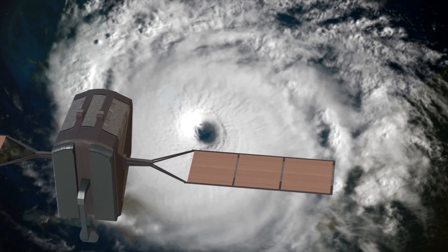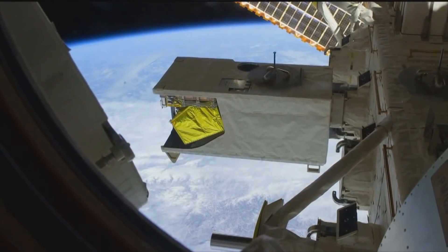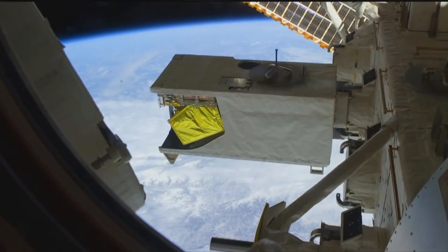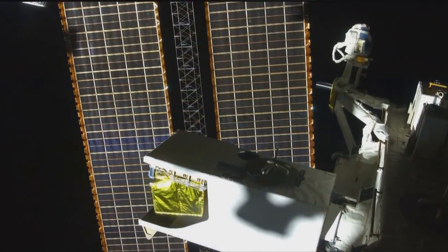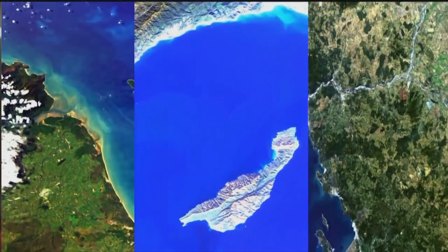In the past, oceanographers like myself relied on images from global satellites to conduct our research. Today, using the high-resolution capabilities of the HICO instrument on the International Space Station, we can now look at much smaller detail that will allow us to monitor coastal bays and estuaries.